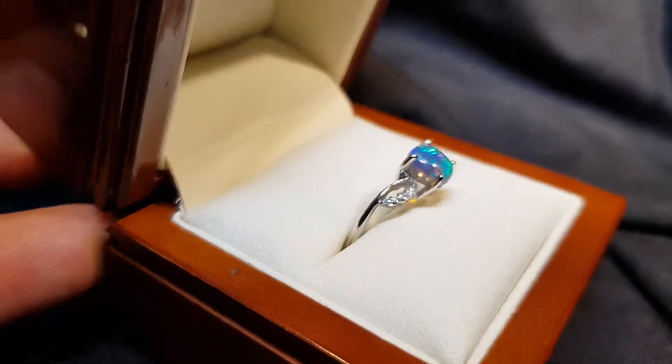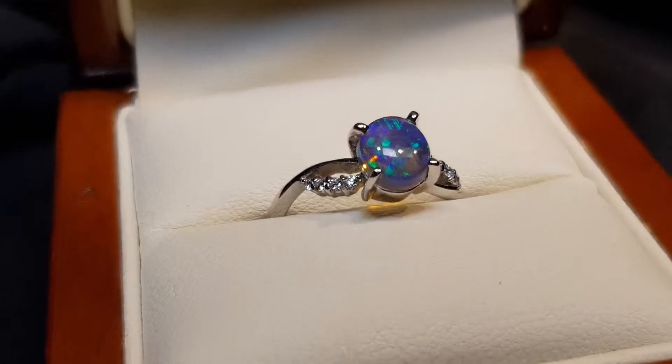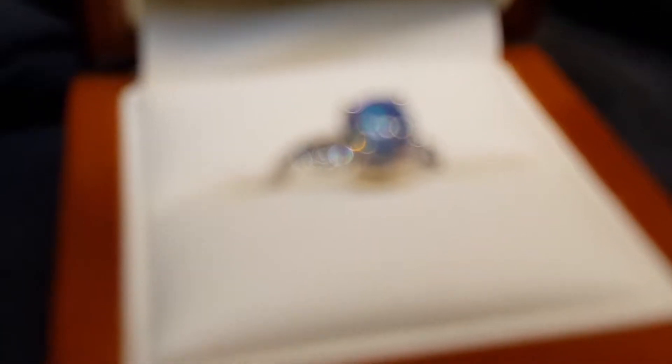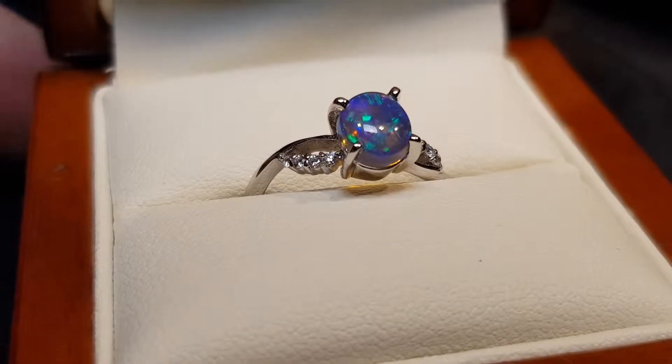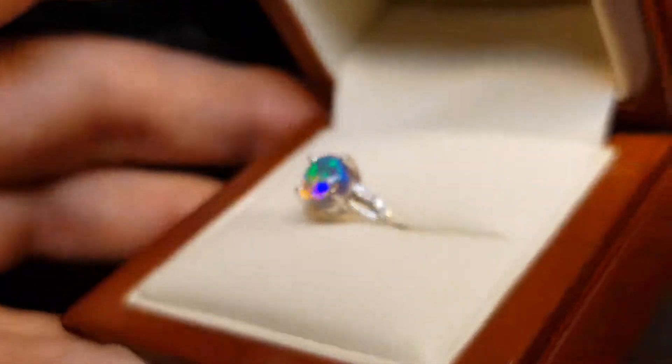Look at the thickness of it. The reason why that's important is because it really allows the light to get in there and bounce around. Good thickness.